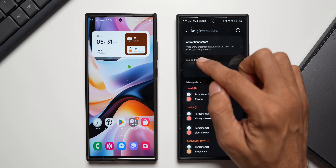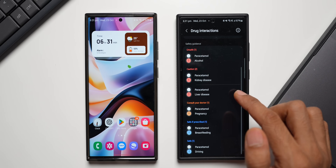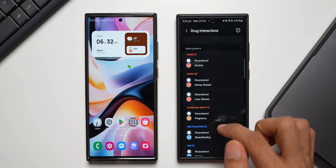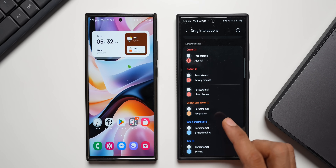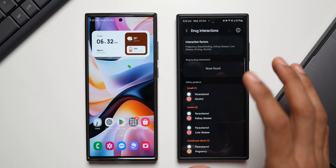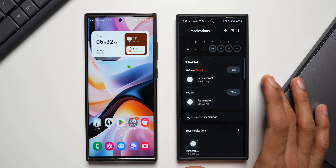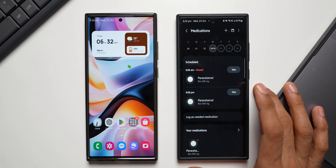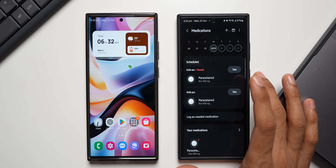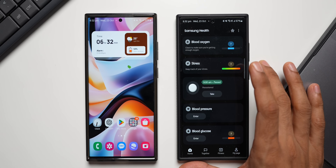Tapping 'Learn More' shows detailed interaction factors: pregnancy, breastfeeding, kidney disease, liver disease, driving, and alcohol. Paracetamol with alcohol is marked unsafe; paracetamol with kidney or liver disease requires doctor consultation; paracetamol during pregnancy warrants caution; paracetamol during breastfeeding is safe if prescribed; and paracetamol while driving is safe. This is very impressive — detailed safety guidance built right into the Samsung Health application for medications you're tracking.